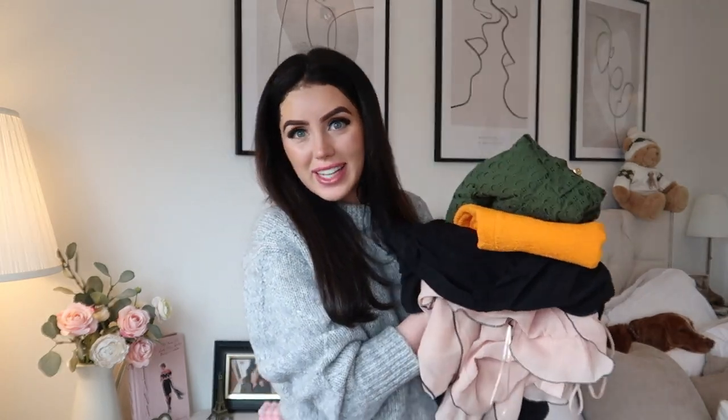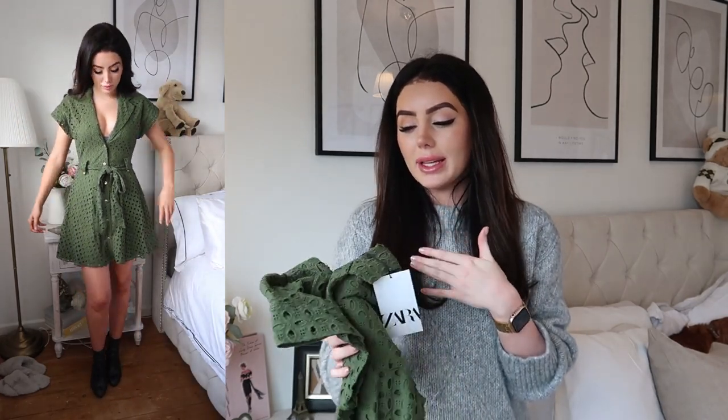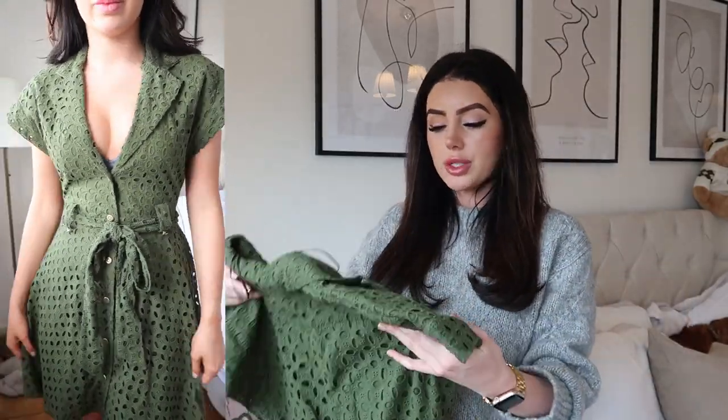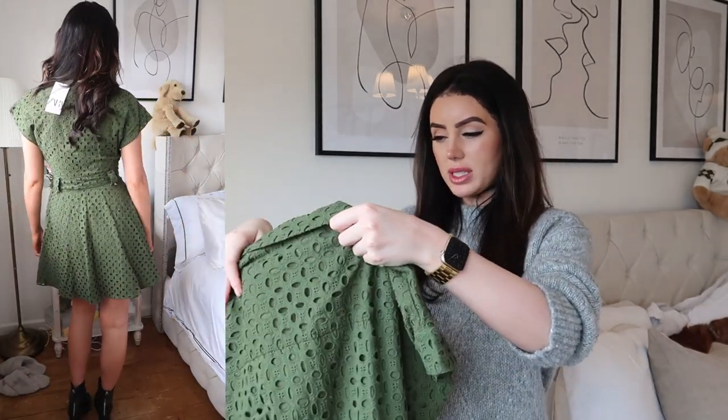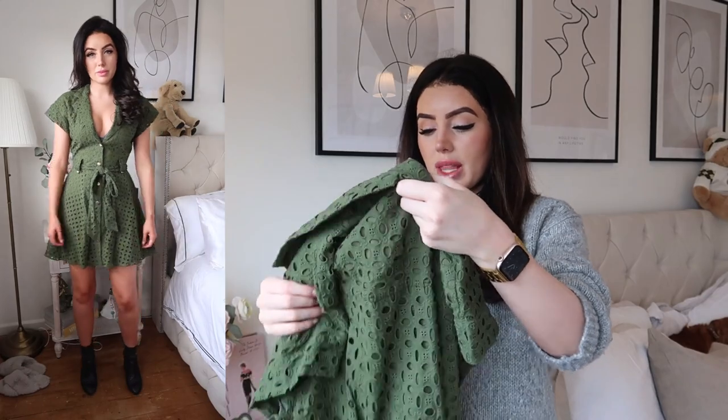That is everything I got from Mango — literally everything is black and white. Now on to Zara, and I do actually have a little bit of colour here surprisingly. The first dress I was umming and ahhing about because I don't wear khaki green — I don't have anything in my wardrobe in khaki green. I just don't tend to pick it up. I like bright greens but that colour I'm always unsure about.